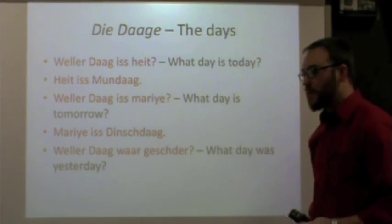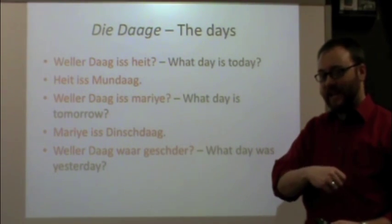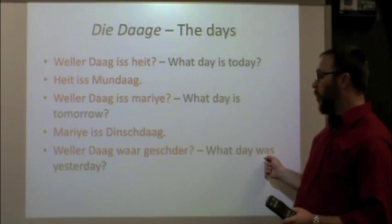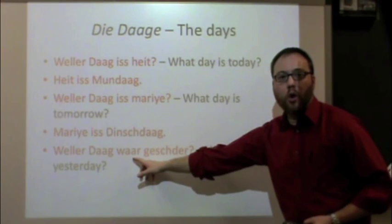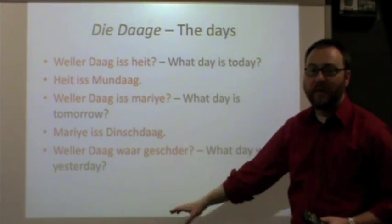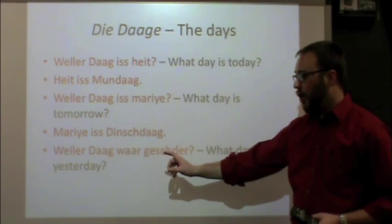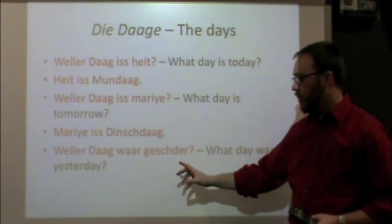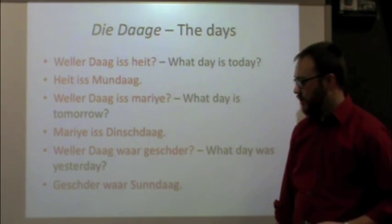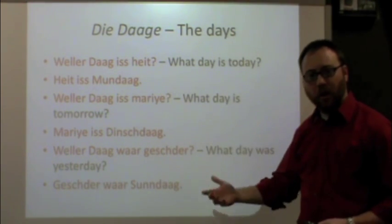We can also go back in time and ask about the day before: what was yesterday? The word for yesterday in Pennsylvania Dutch is geshtar. This is a past tense sentence — we use the word 'war' instead of 'is' because we're going from present tense to past tense. In a future video we will go into how to form the past tense. So the question is: weller dog war geshtar? And to answer it, start with 'yesterday was': geshtar war Sundag. So now we know our seven days of the week and can ask what day is today, what day is tomorrow, and what day was yesterday.